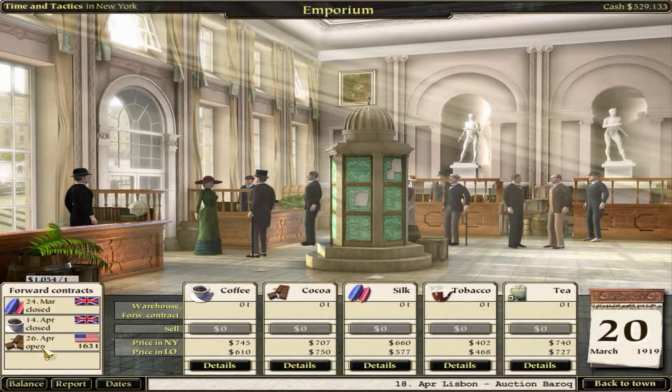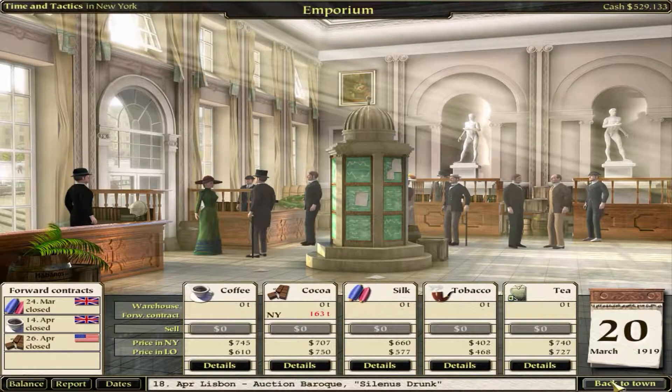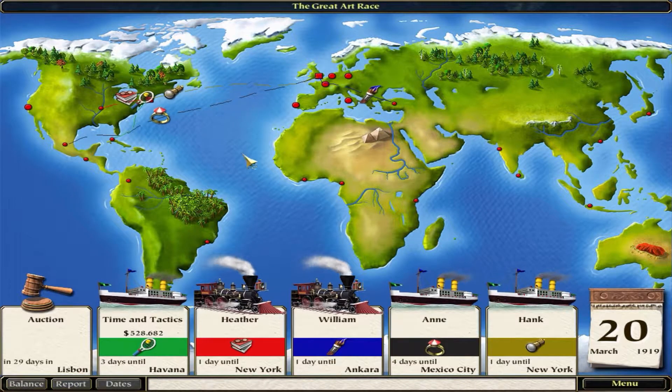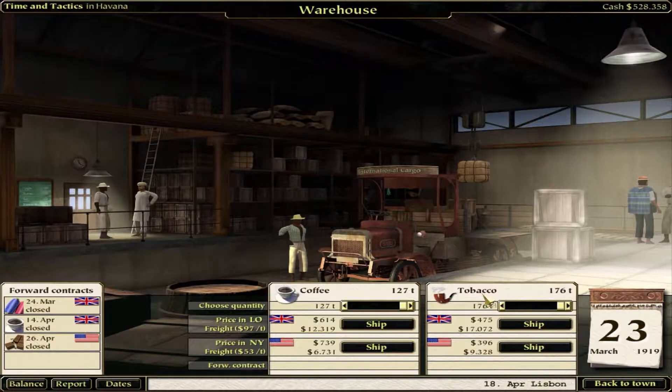Now we're in New York City. The first contract is closed, so we'll take the other one: 163 tons of cocoa. We'll accept that - April 26th, a whole month away. That cocoa is going to be down in Guatemala. We'll go to Havana first and ship our stuff back to London. There's an auction in 27 days in Lisbon. I could just buy the paintings and hope I find the right one. Here is coffee and tobacco - New York is much better for coffee. Tobacco is better in London, quite a bit better.